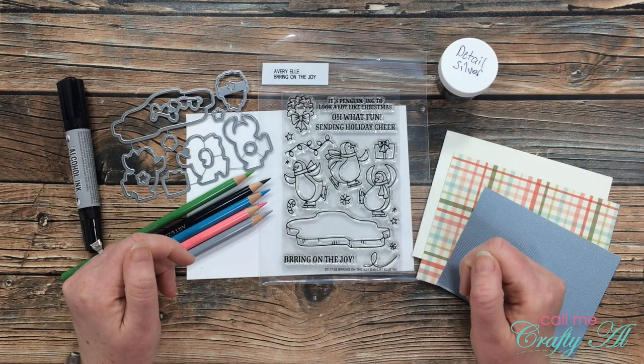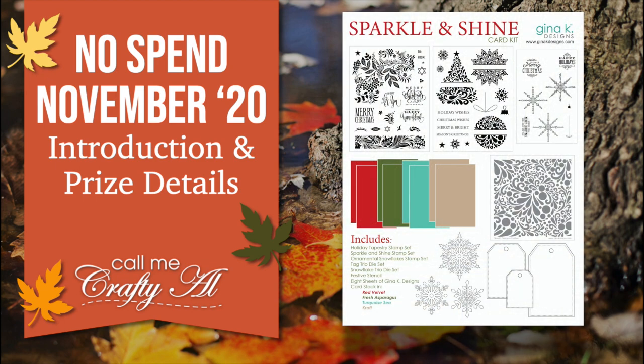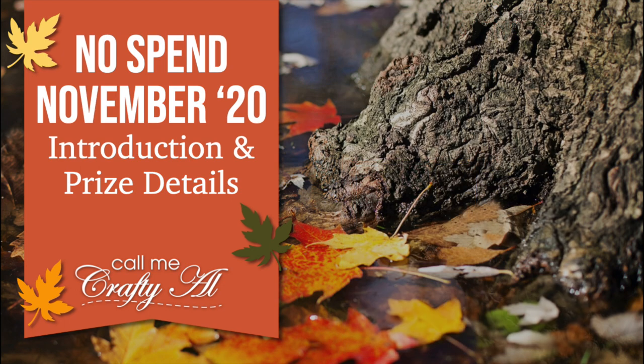During the month of November I will be putting out challenges for myself and for my subscribers. You can play along on YouTube, on Instagram, or on the brand new Call Me Crafty Owl Facebook page. At the end of the month I will tally up those entries and one lucky subscriber will win the now sold-out Gina K Designs Sparkle and Shine card kit. The hashtags you'll need to use for today's challenge are in the description box. On Instagram, tag me at Call Me Crafty Owl, and if you're participating on Facebook make sure to add your YouTube username in the description of your photo.